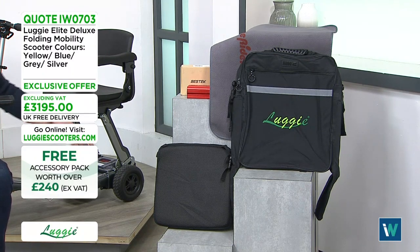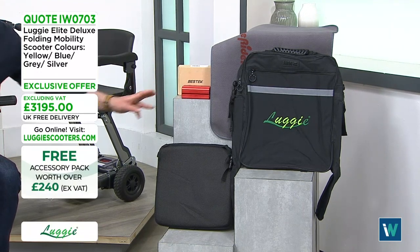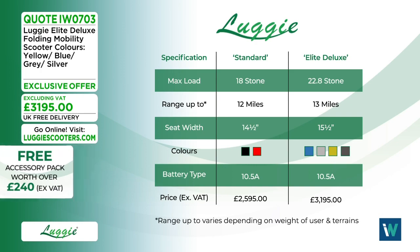The accessory pack includes a memory foam seat cushion, a car charger that plugs into your 12-volt socket, a car bumper mat to help load the Luggy into your car boot, and a backpack. The standard model takes a user weight of 18 stone, has a 12-mile range, and comes in black or red.